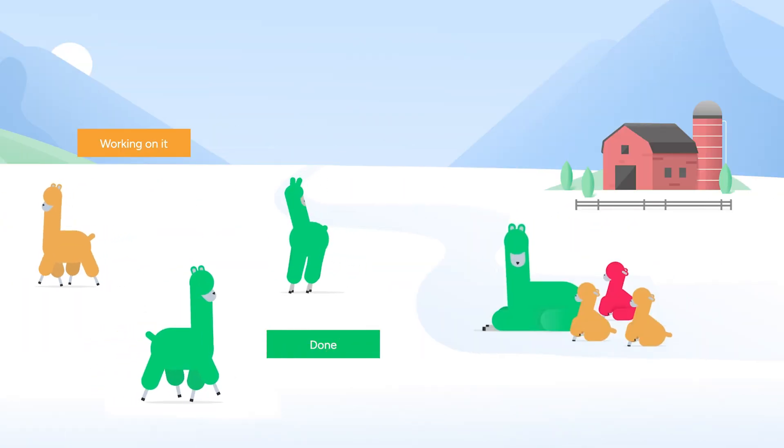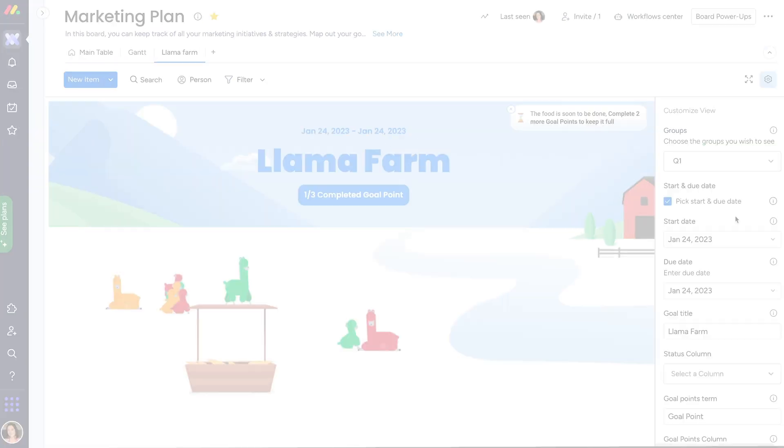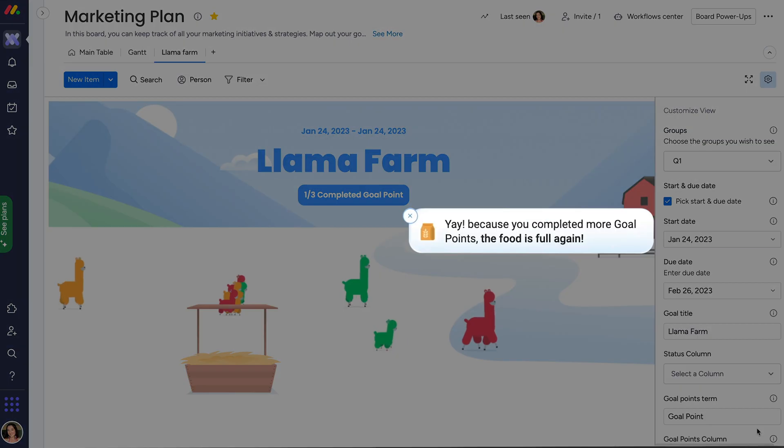The name of the game is to have all your llamas go green, signaling that whatever project you're tracking is done. By setting start and due dates, it will affect your llama's excitement with your project's progress.